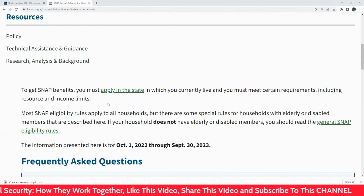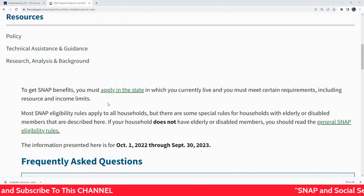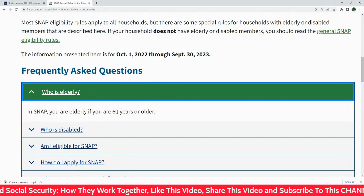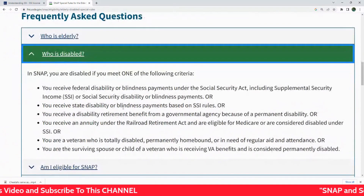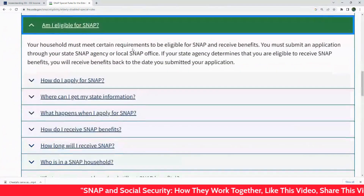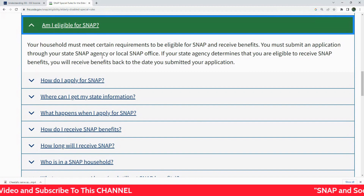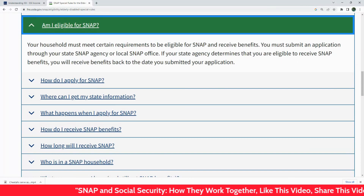Individual circumstances can vary greatly. It's always best to check with your local SNAP office or benefit counselor to understand your specific situation. If you are 60 years or older, or disabled — including anyone who gets SSI or SSDI — your household must meet certain requirements to be eligible for SNAP. You must submit an application through your local SNAP agency or office. If your state determines that you are eligible, you will receive benefits back to the date you submitted your application.